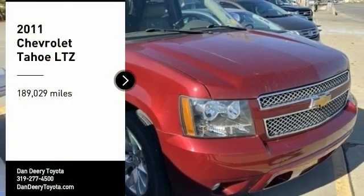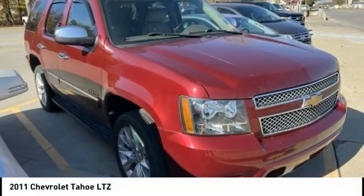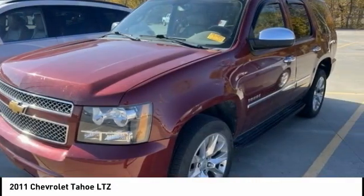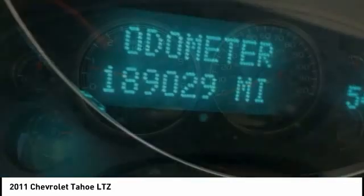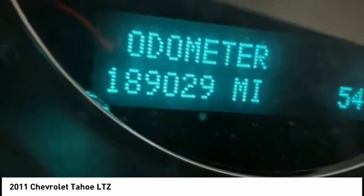You are going to love the 2011 Tahoe. Tahoe has been the best-selling sports utility vehicle, accounting annually for more than 25% of all full-size SUV registrations in the United States.